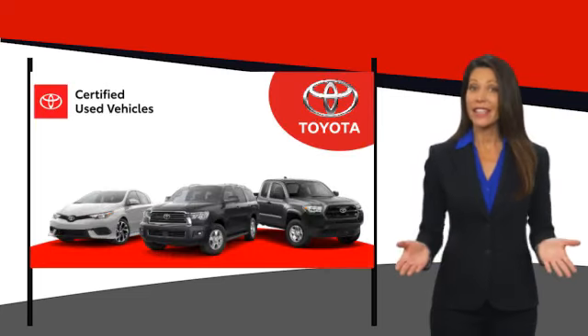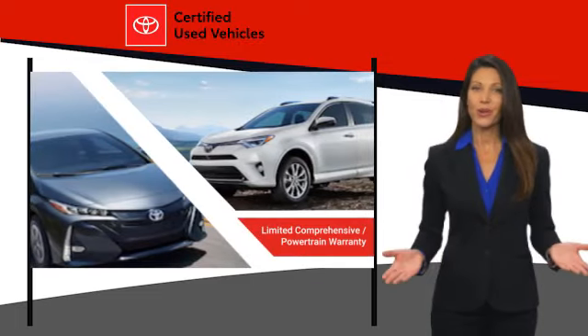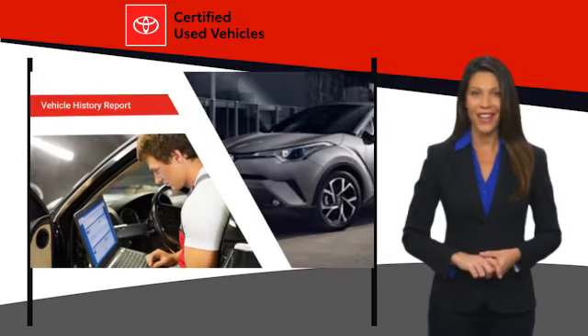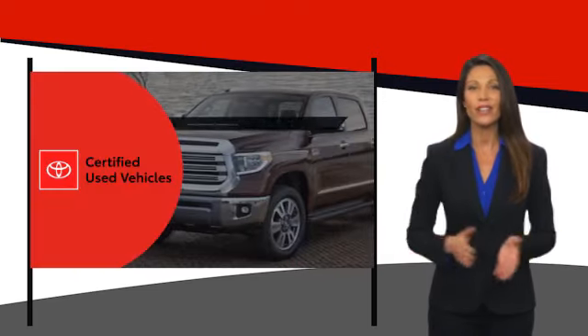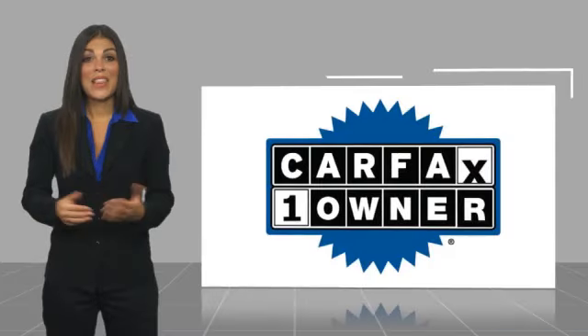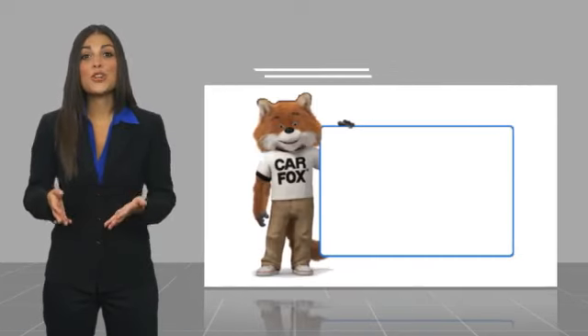We know that the idea of buying a used Toyota is attractive to you. After all, getting a high-quality, low-mileage Toyota at a great price is a smart move. That's why we created the Toyota Certified Used program — it's the smart choice. This is a one-owner vehicle with a Carfax vehicle history report. Be sure to find a complimentary copy of this report online or contact the dealership.